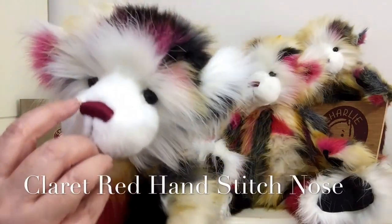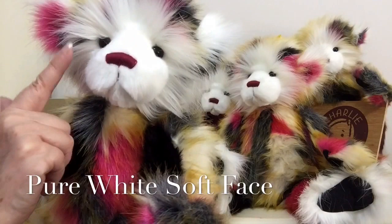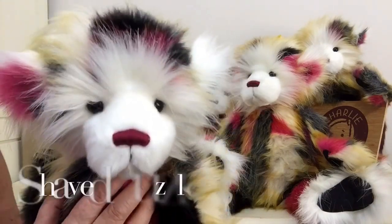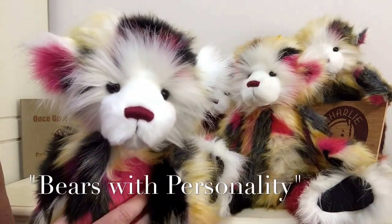Every yummy has got a hand-stitched nose in this claret red colour. They've all got their white faces that have been shaved away to give them their personality, because at the end of the day, Charlie Bears are bears with personality. And I think you'll agree, these yummies have definitely got personality.